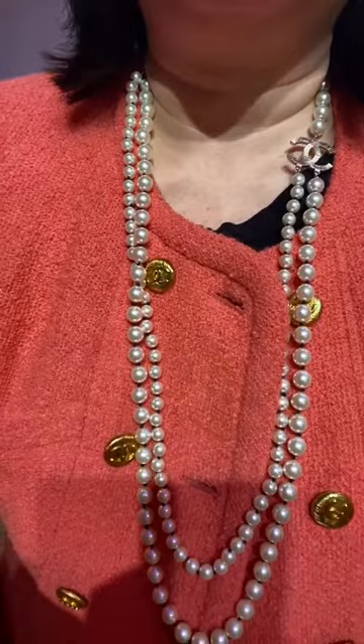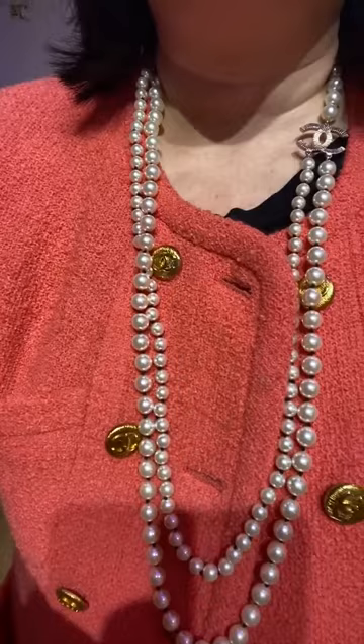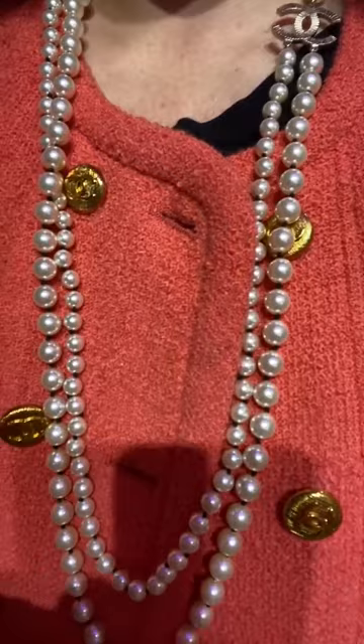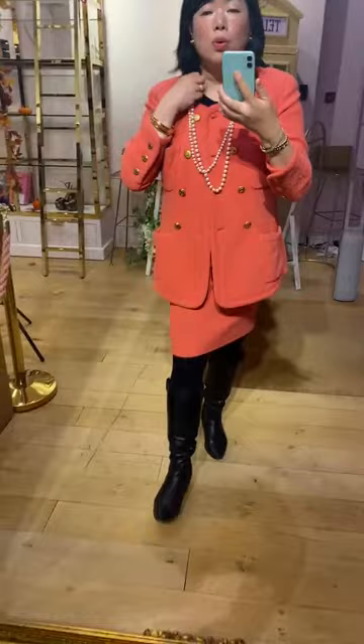Now let's do the necklace. This is a Chanel necklace from the 2016 collection — a later, modern piece. It has champagne gold hardware and is a double-strand faux pearl glass necklace in excellent condition. The lady who previously owned this wore it only a handful of times and it's been in storage ever since. There is no enamel peeling, enamel scratches, or hardware tarnish.